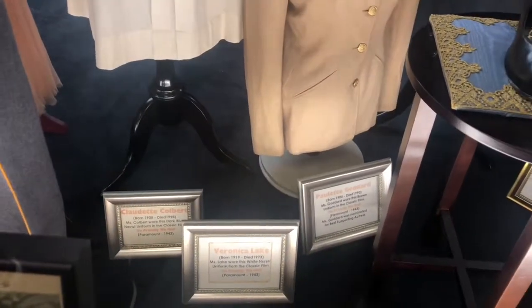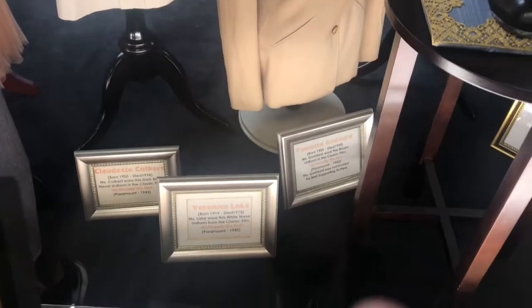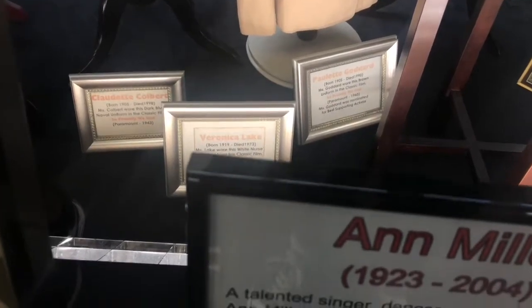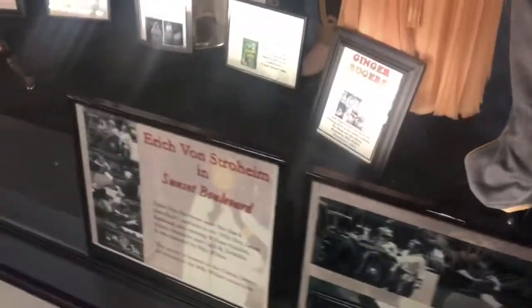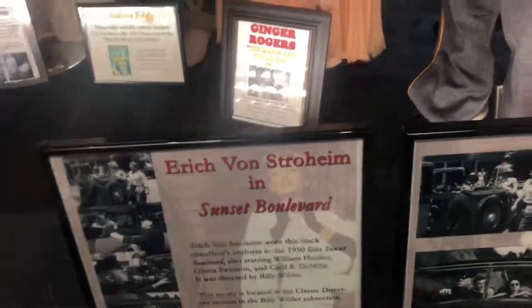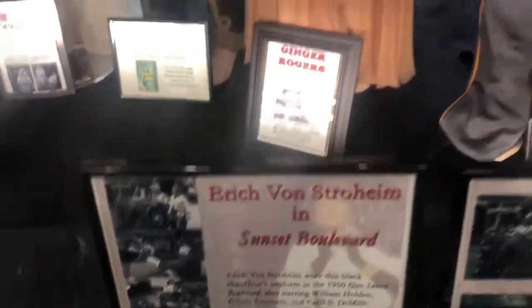Veronica Lake wore this white nurse's uniform from the classic 1943 film So Proudly We Hail. That's pretty. And here they have information about Eric Von Stroheim in Sunset Boulevard — it must be this uniform.